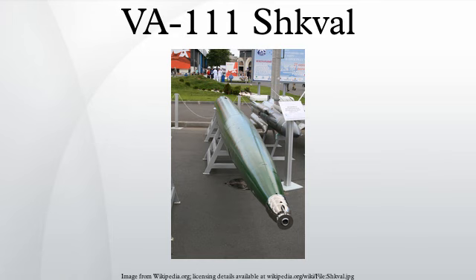Specifications: length 8.2 m, diameter 533 mm, weight 2,700 kg, warhead weight 210 kg. Launch speed 50 knots, maximum speed 200 knots or greater. Range around 11 to 15 km; older versions only 7 km.